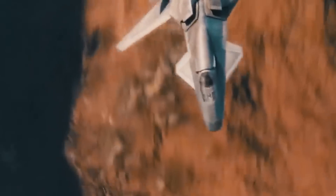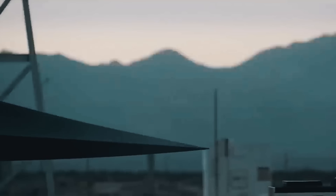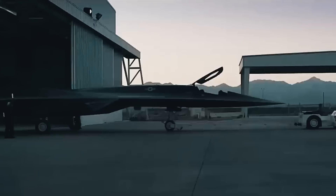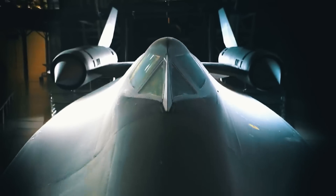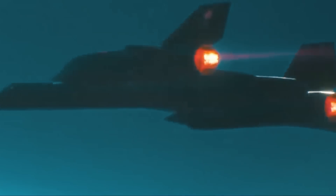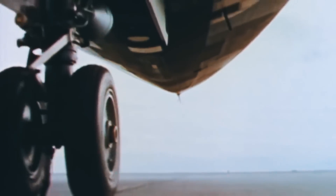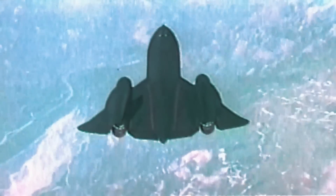The SR-72 is an aircraft that's unlike anything in the skies today. But the SR-72's invincibility doesn't begin with itself in the 21st century. It began decades ago with its predecessor — an aircraft that was so invincible it was never shot down, the holder of multiple world records, and simply an all-around beast of a machine.